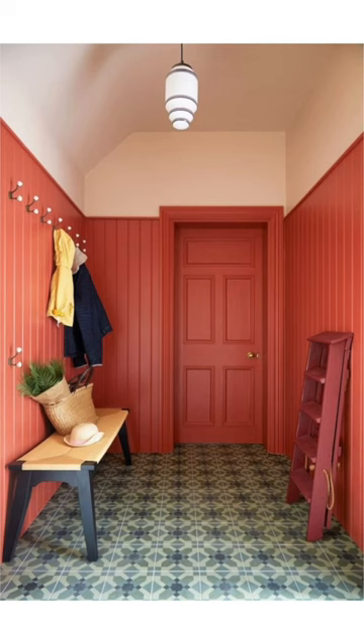But I would consider using it in smaller rooms like this mudroom. I think Raspberry Blush could really brighten up a dark space, and it looks great as painted wood. I love the use of the lighter blush color on top.